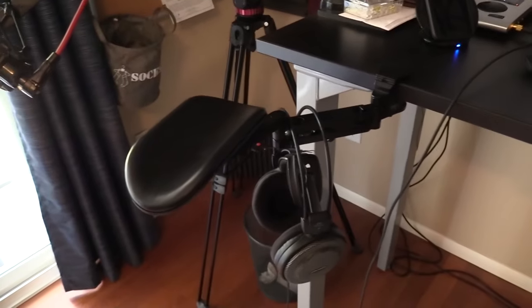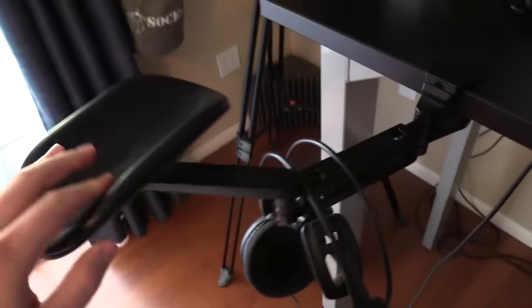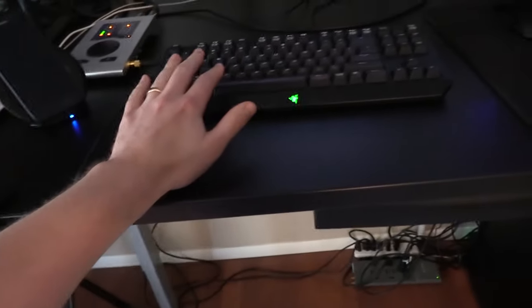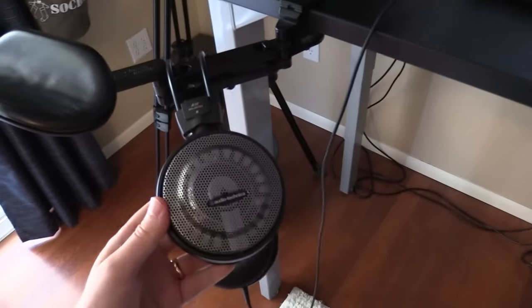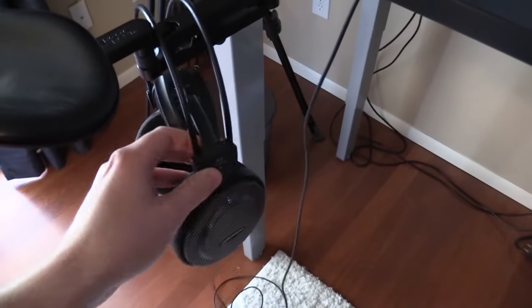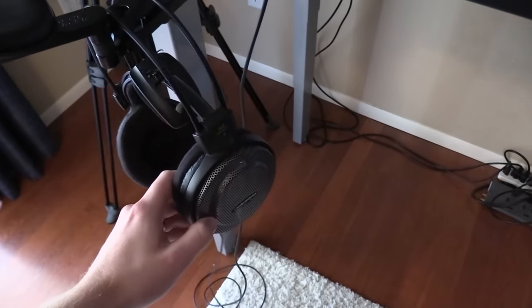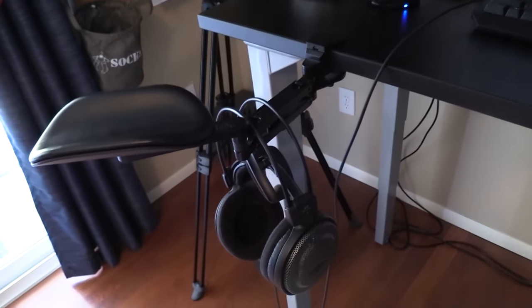People always ask me about this little device here — this is an ErgoRest, and I got it off Amazon. I'll put links to all of this stuff in the video description so you know what hardware I'm using. It's a nice little arm rest that I use for my keyboard. I used to have one on the right side with the mouse pad as well, but I ended up just resting my elbow here and getting an extra large mouse pad, which I think is better. I've also got these Audio-Technica headphones — the top of these is like the most comfortable headphone I've ever found. They've got an open back and I love the comfort, and they've got a great soundstage for positional audio.